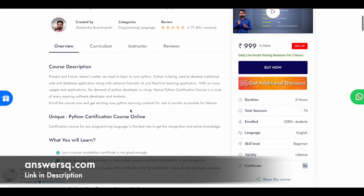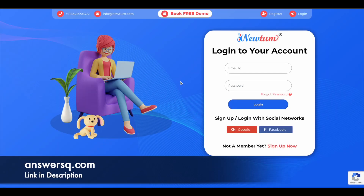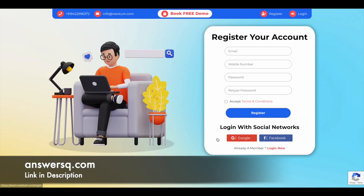Now let's see how you can take this course for free of cost. First, we need an account on this platform. Click on the login button, and once you do, you'll be directed to a login page. Click on 'Sign Up Now' to create your account. Simply enter your details like your email address, mobile number, and password, then accept their terms and conditions and click Register. Alternatively, you can use your Google or Facebook account to sign up on the NewTum platform.